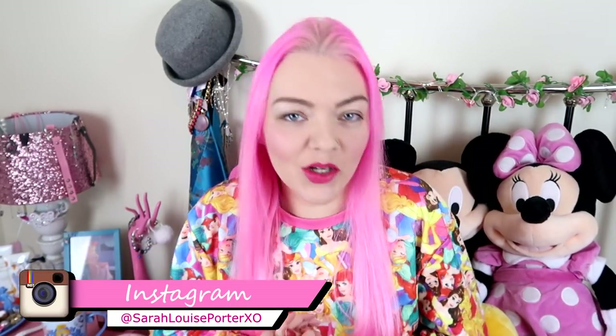Hi everyone, welcome back to my channel. Happy 2018! This is my first video of the year and what a way to do it — with a nice Disney haul. I hope you all had a lovely Christmas, that it was safe, and that you were treated nicely by Santa Claus. I had a week off from vlogging completely; I finished Vlogmas and just needed a break.